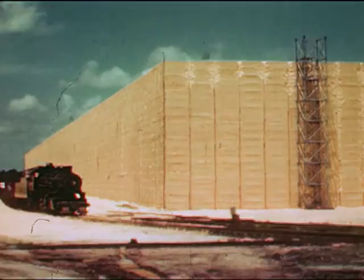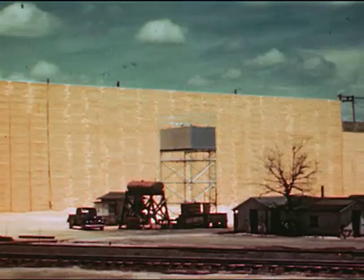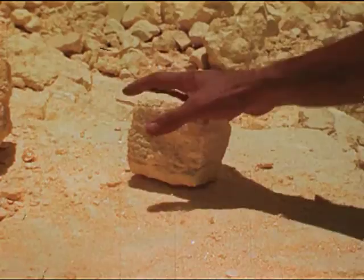Liquid sunshine — for 4,000 years the servant of man. What is it? Whence does it come? This is the story of sulfur. Sulfur, the yellow mineral without which there would be no automobiles, no airplanes, no newspapers, no motion pictures, no telephone, none of the new wonder drugs — sulfa drugs so dramatically combating once-fatal diseases.